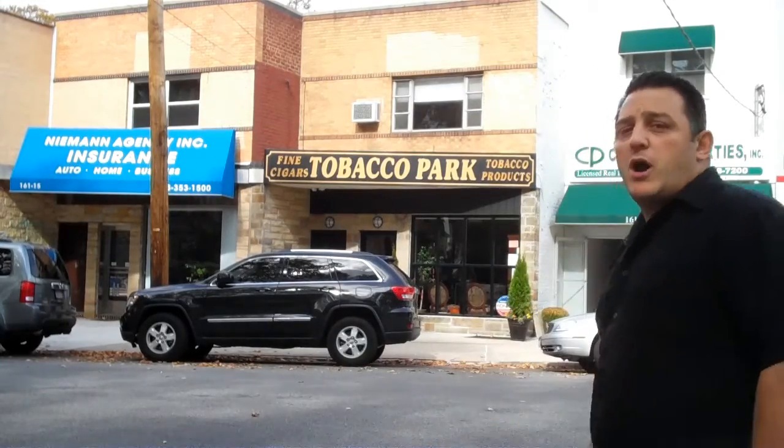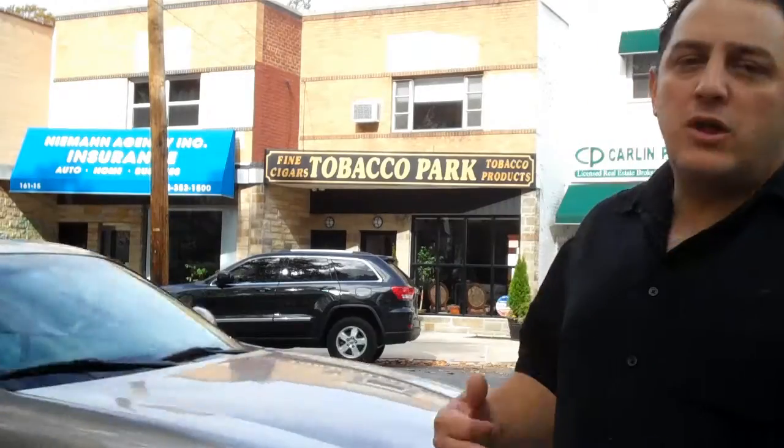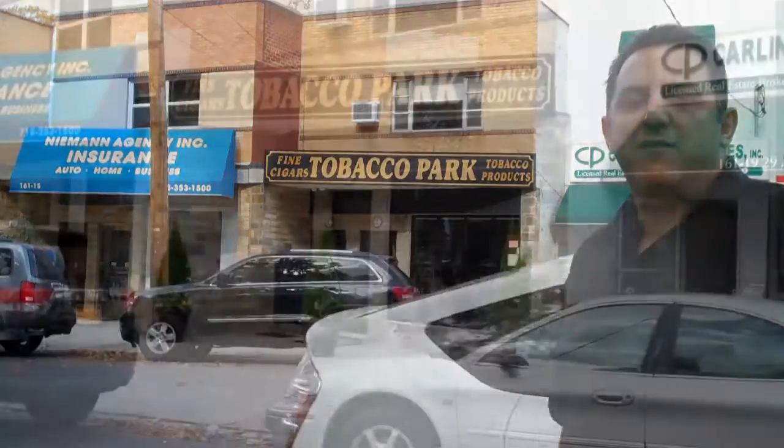How are you doing? This is John from Cigar Trends Magazine. I'm outside Tobacco Park out in Queens, in the Bayside-Flushing-College Point area. There's a new cigar shop that opened up right here. We're going to go in and take a look and see what they have available.